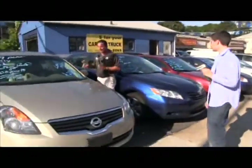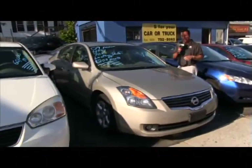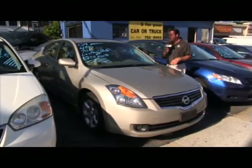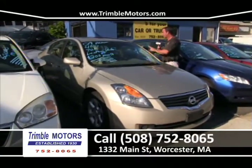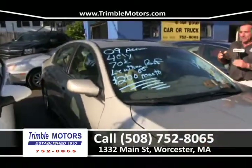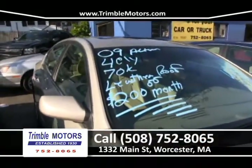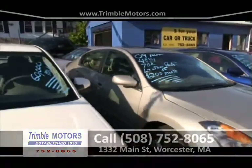We've got a 2009 Nissan Altima — another $200-a-month car, 70,000 miles, leather roof, wheels. This car is a beautiful car. $200 a month, really nice. Trimble Motors, 752-8065. We've also got another Malibu — just came in, 60,000 miles. It's an '06 so the body style is a little different from the '09.